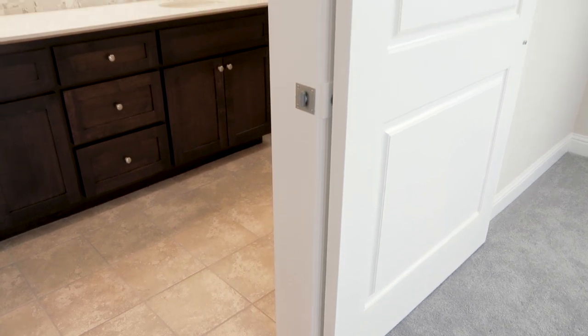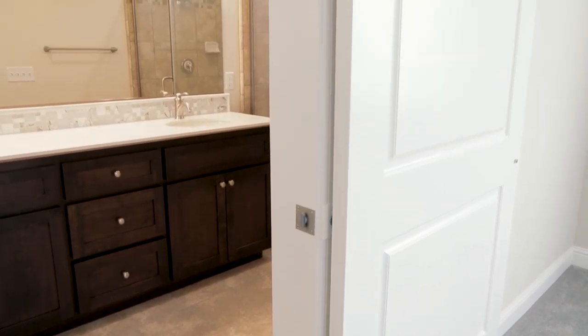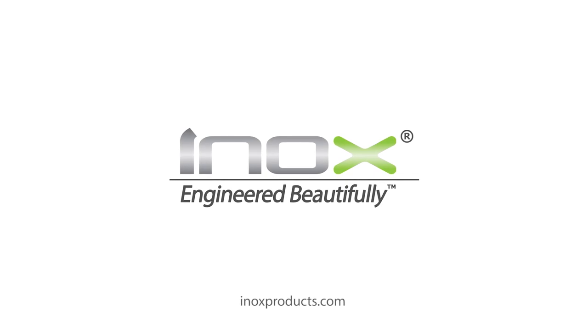Incorporating a sliding door versus a swinging door also saves a significant amount of space.